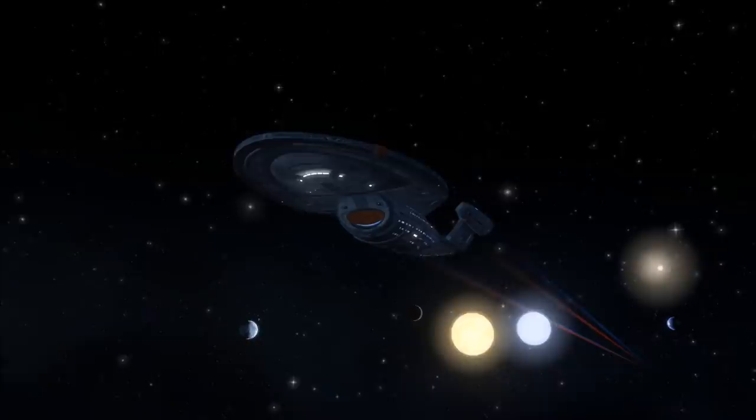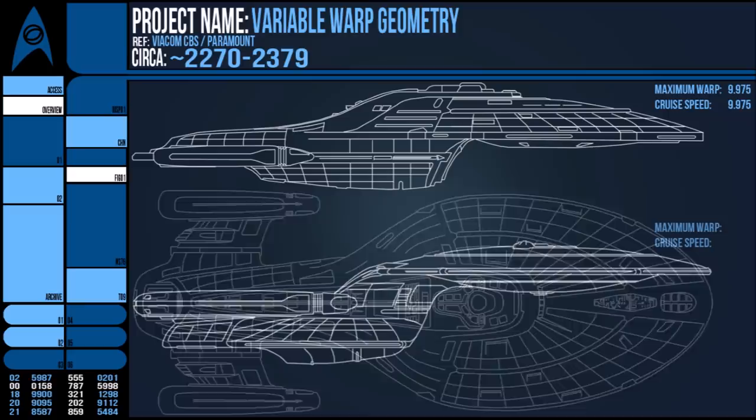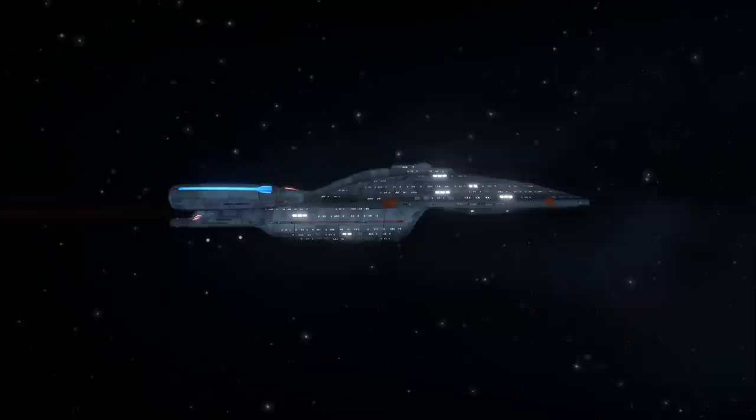One of the first facts presented to us in the series is that the vessel, an Intrepid class, can sustain a warp factor of 9.975. Compare this to a Galaxy class like the USS Enterprise-D, which capped out at 9.6 and couldn't even hold that speed for more than a few minutes. In fact, the Enterprise operated most of the time at around warp 6, and it's a good thing too, or Voyager's journey home would have taken even longer.